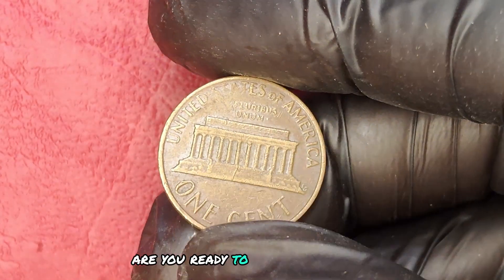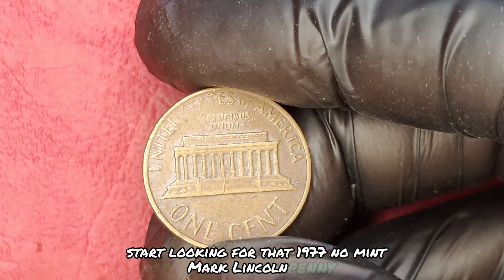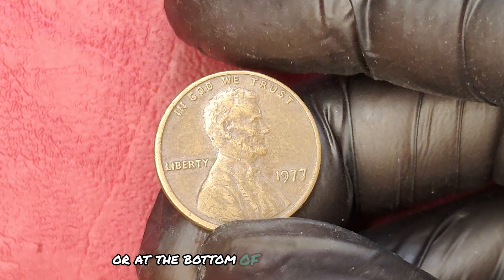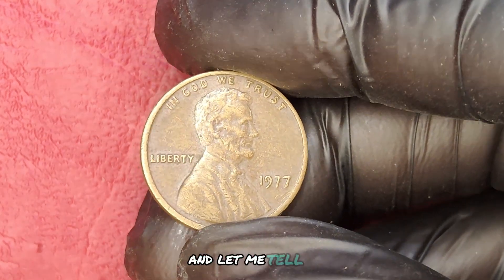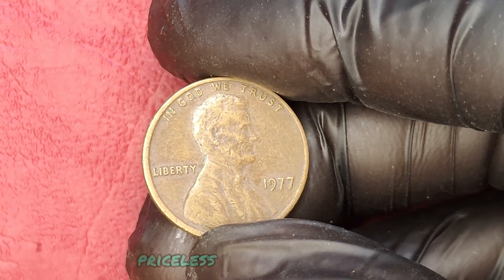Are you ready to check your change? Start looking for that 1977 no mint mark Lincoln penny. Who knows? It could be hiding in your pocket or at the bottom of your couch cushions. And let me tell you, the excitement of finding a treasure like this? Priceless.